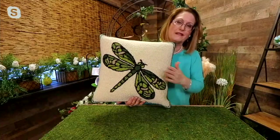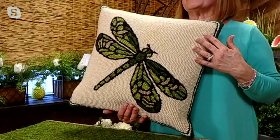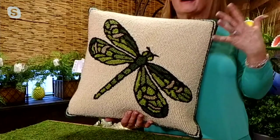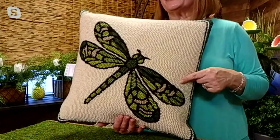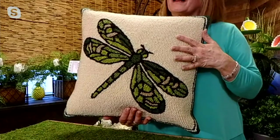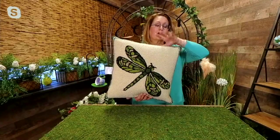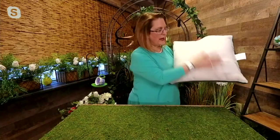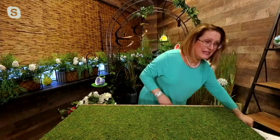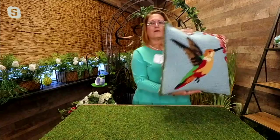Last year on the set this dragonfly pillow was there but without the lights, and people loved it so much that Plow and Hearth decided to bring these pillows back with lights. I had so many people on my Facebook page asking about the dragonfly pillow. I said we don't have it this year - but this year we do. Don't worry about that cream background - it's polypropylene, so it won't stain or get damaged when wet. To access the battery box, there's a zipper right in the back. It's on a six-hour timer: six hours on, 18 hours off.